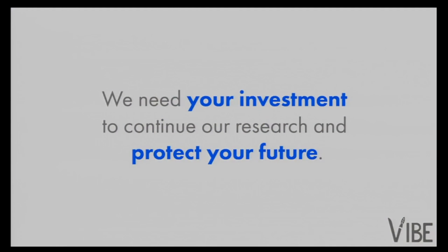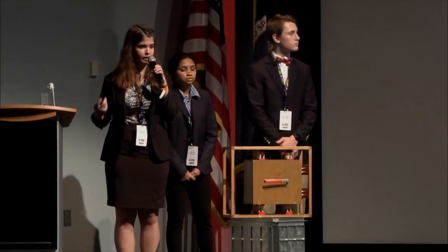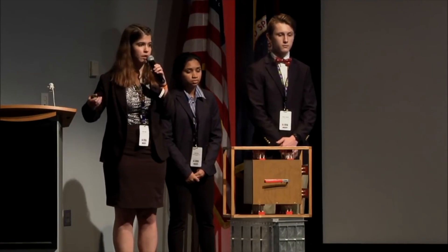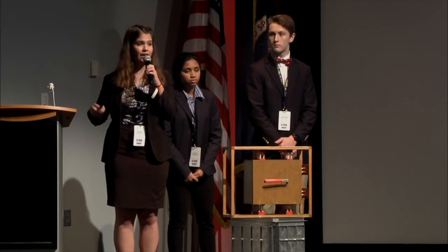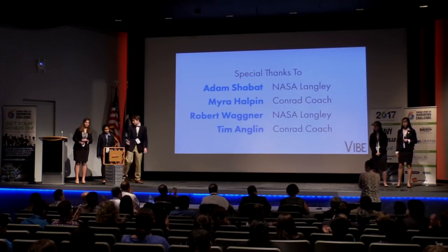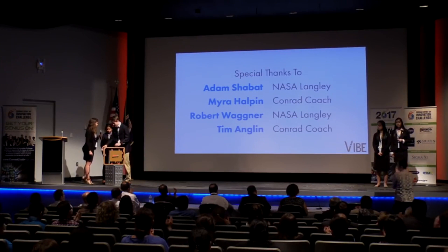As the space industry continues to commercialize, the need for things such as the vibration isolation box before you will arise. As the market demand grows, we will need your help and your resources in order to continue our research and development, especially money for patenting and materials. We are currently at the frontier of a new era of space exploration, so it is crucial that we continue to put funds into research and development, especially in the aerospace transportation industry. Know that investing in VIBE is protecting your future, so invest in your future today. Thank you.